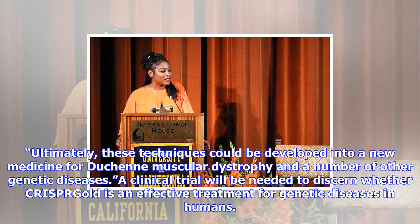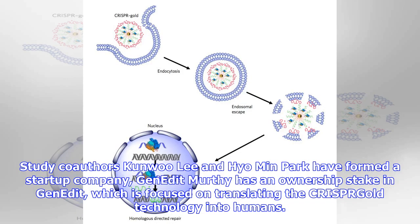CRISPR-Gold and, more broadly, CRISPR nanoparticles open a new way for safer, accurately controlled delivery of gene-editing tools, Conboy said. Ultimately, these techniques could be developed into a new medicine for Duchenne muscular dystrophy and a number of other genetic diseases. A clinical trial will be needed to discern whether CRISPR-Gold is an effective treatment for genetic diseases in humans.